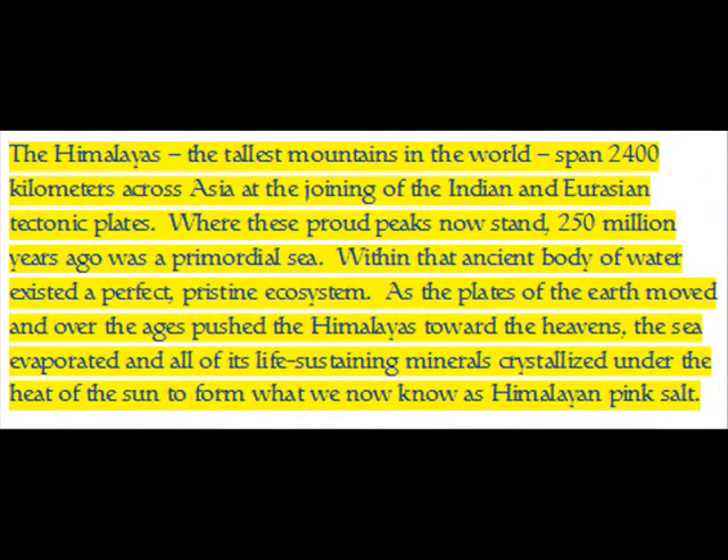The Himalayas, the tallest mountains in the world, span 2,400 kilometers across Asia at the joining of the Indian and Eurasian tectonic plates. Where these proud peaks now stand, 250 million years ago was a primordial sea. Within that ancient body of water existed a perfect, pristine ecosystem. As the plates of the earth moved and over the ages pushed the Himalayas toward the heavens, the sea evaporated and all of its life-sustaining minerals crystallized under the heat of the Sun.